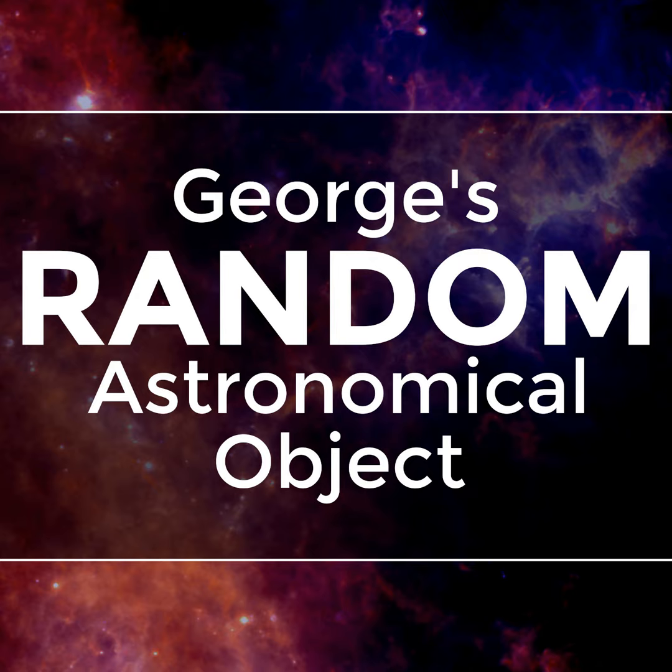The website for this podcast is www.randomastronomicalobject.com. You can visit the website to download episodes of the show, read information about the astronomical objects, view images of those astronomical objects, look up additional reference information, and send me random feedback.